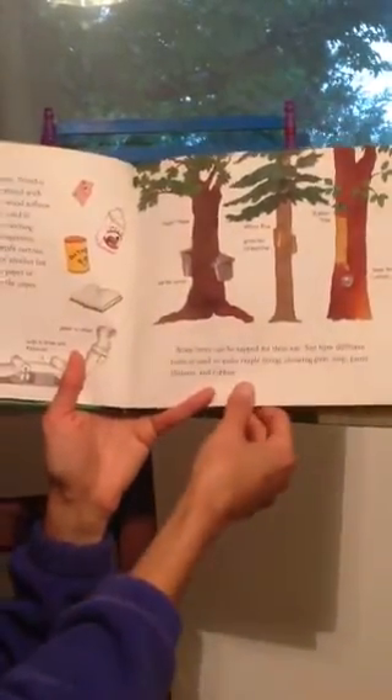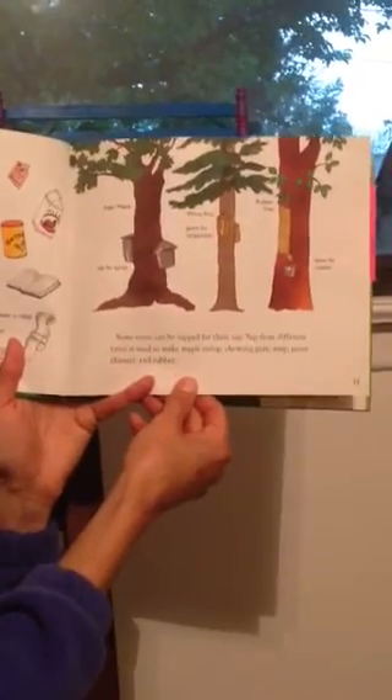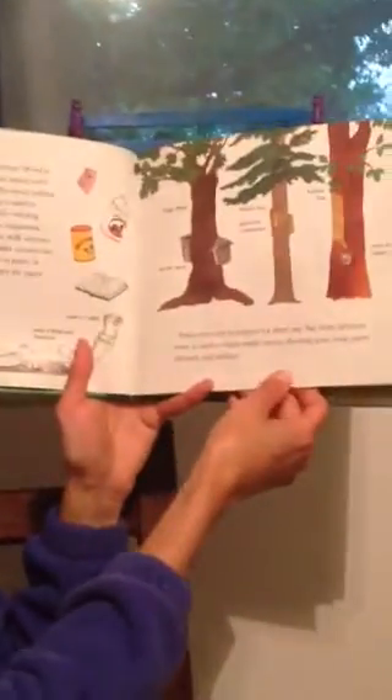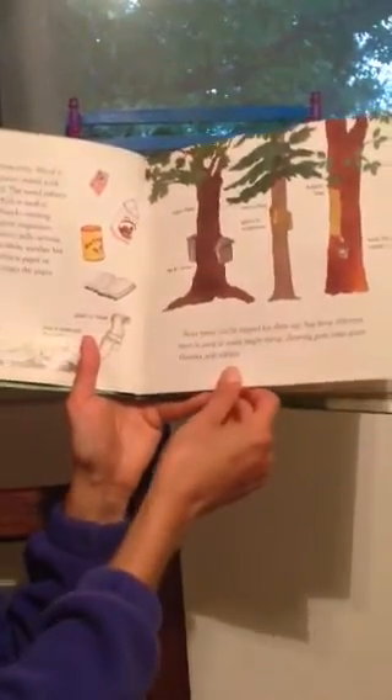Some trees can be tapped for their sap. Sap from different trees is used to make maple syrup, which you can use for your pancakes; chewing gum, which tastes really good and you can make bubbles with; soap to wash your body or your hair; paint thinner; and rubber.